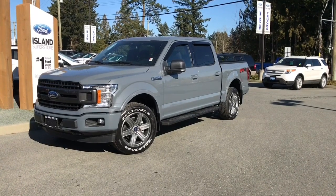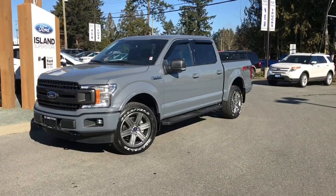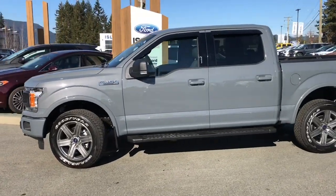Thanks for joining us today at Island Ford Superstore, located on North Cross Road in Duncan, BC, off the Trans-Canada Highway. We're in the Cowichan Valley on Vancouver Island. You can also visit us online at islandford.ca for more information and a full description of this vehicle.